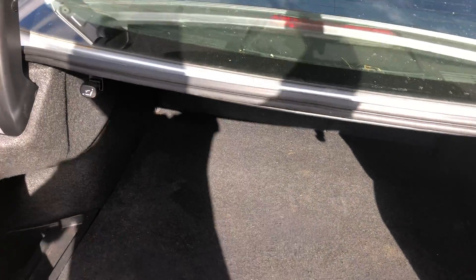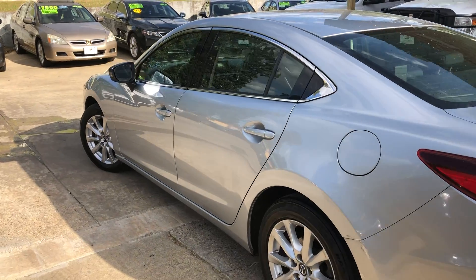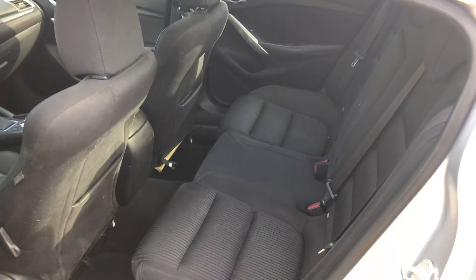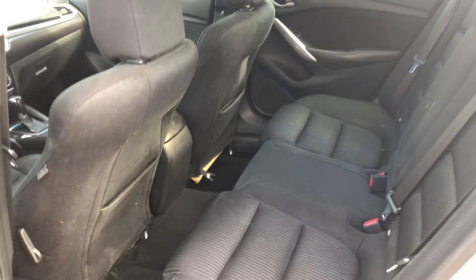Real deep trunk on it. Good size back seat. It's got cloth interior in good shape.